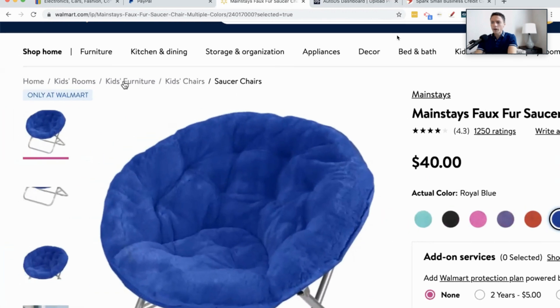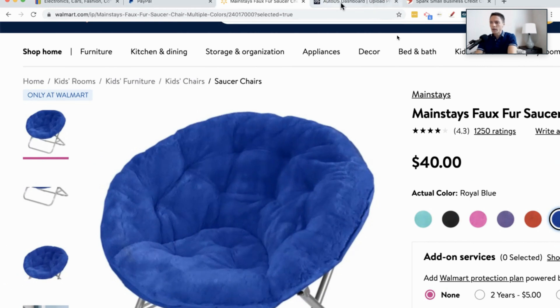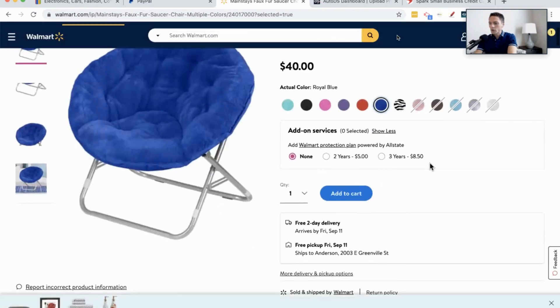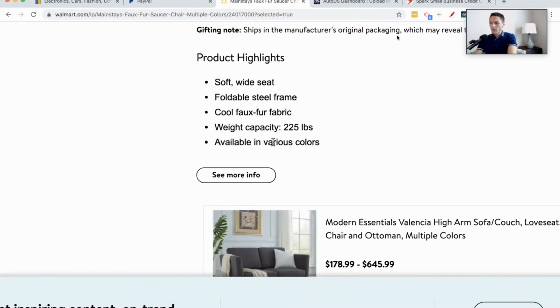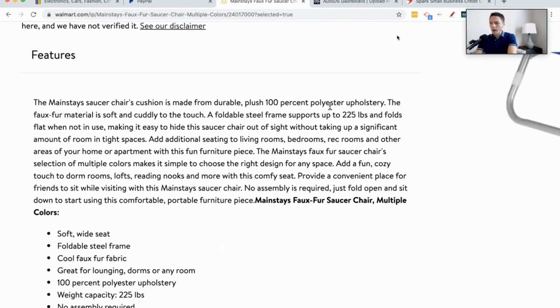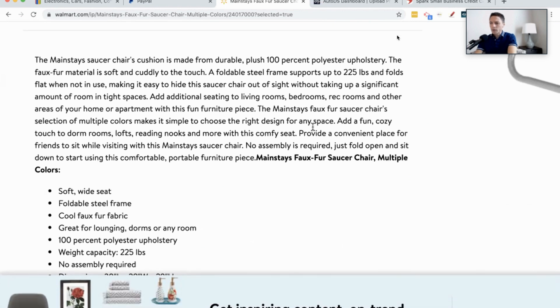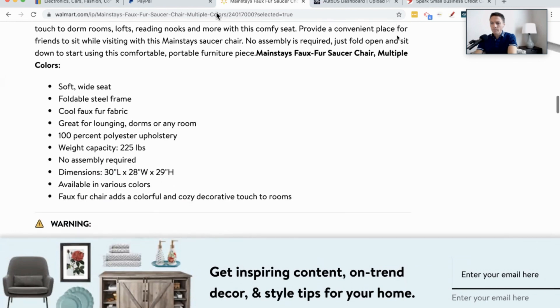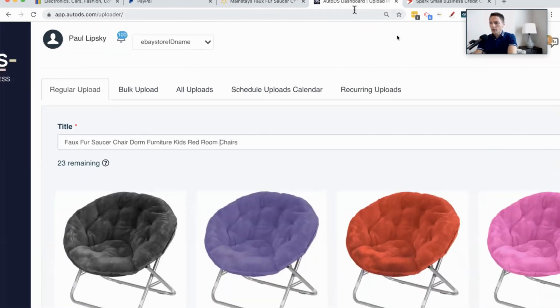You can also get keywords from Walmart right here in the category. It says kids furniture, kids chair, kids room — so I'll put in kids chairs. Let's see what else is on here. This says soft wide seat, various colors. Going down to the description, it's durable polyester — polyester might be something people search for. I could also put in rec rooms, maybe kids rec room chairs.